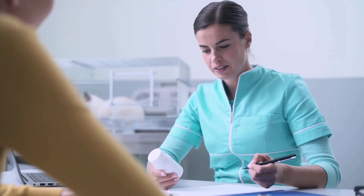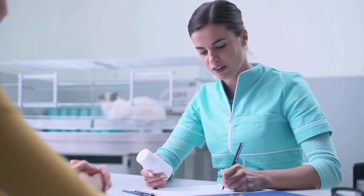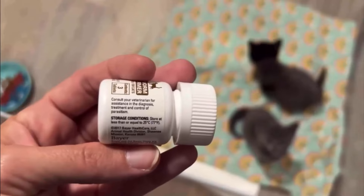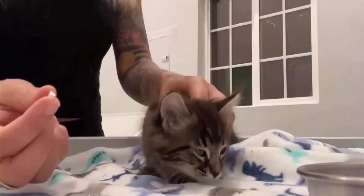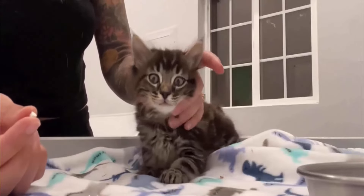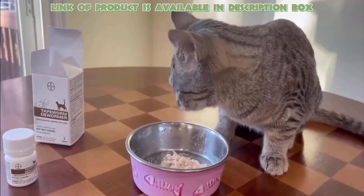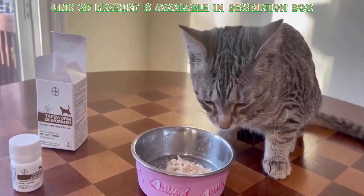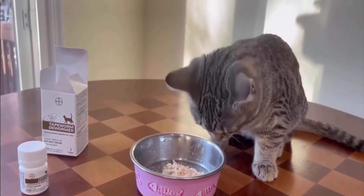Veterinarians typically prescribe medicines such as Praziquantel or Epsiprantel to eliminate tapeworms. Tapeworm dewormer is an easy and effective way to remove common tapeworms in cats. Elanco tapeworm dewormer is available in tablet form — these may be crumbled and mixed with your cat's food. These tablets remove common tapeworms from cats and kittens and are safe for use in cats over 6 weeks of age.